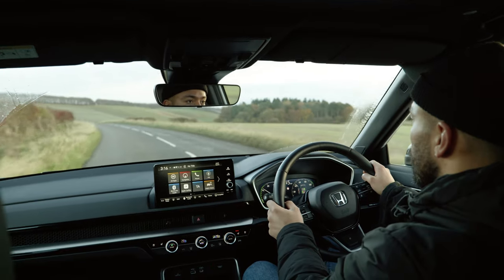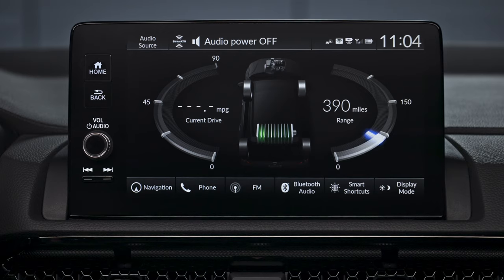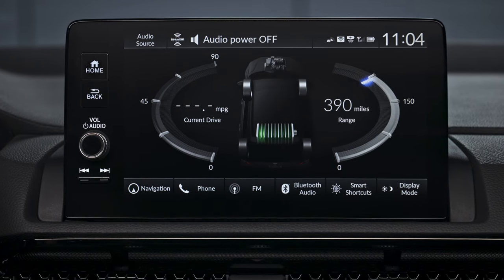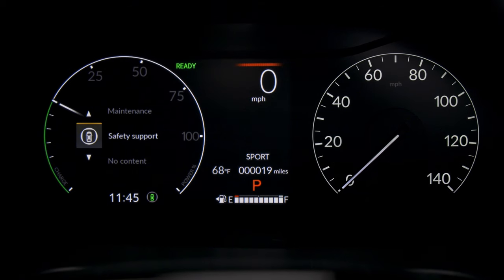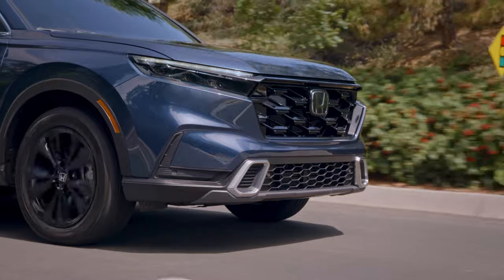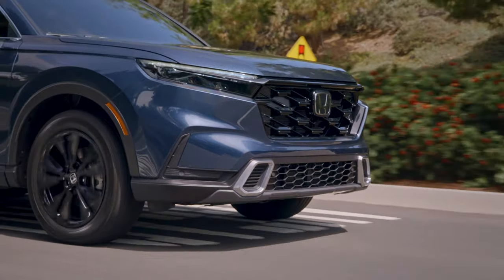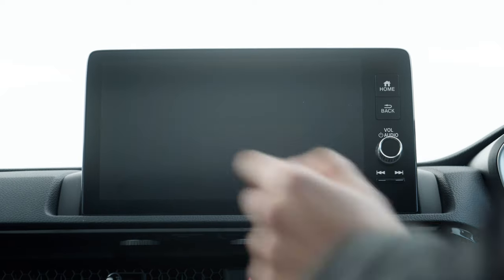That effortless feeling is maximized by a lovely elastic delivery of electric power, because the CR-V's hybrid setup uses the engine mostly to charge the batteries. Life behind the wheel is made even easier by a long list of driver assistance features, including a lane-keep assist that genuinely takes the effort out of steering on the motorway, and no shortage of blind spot and parking cameras.